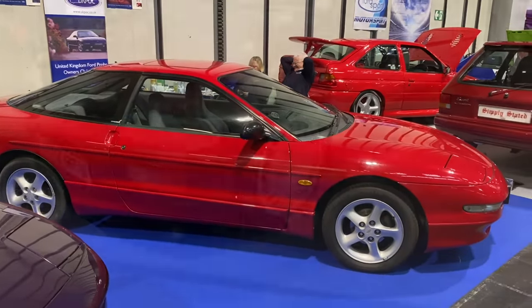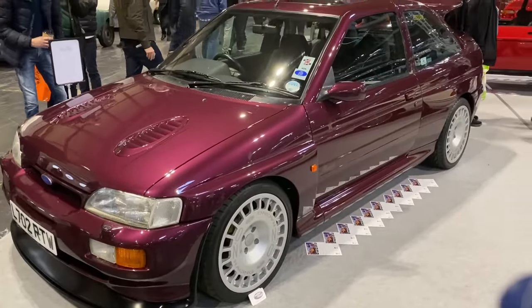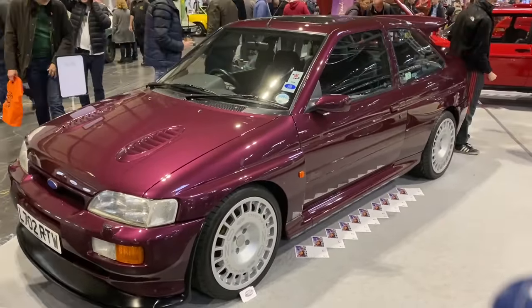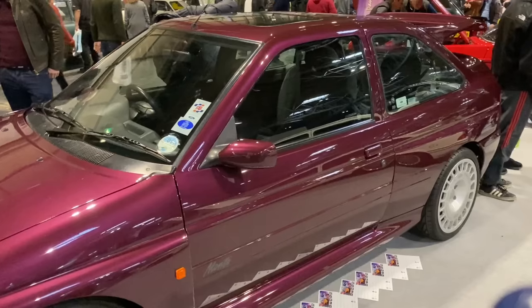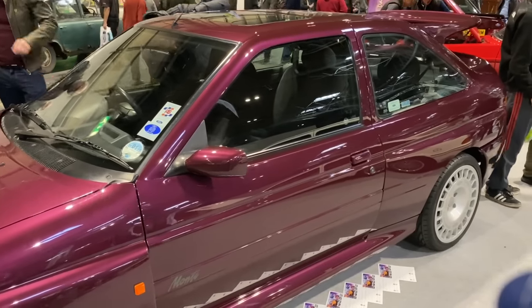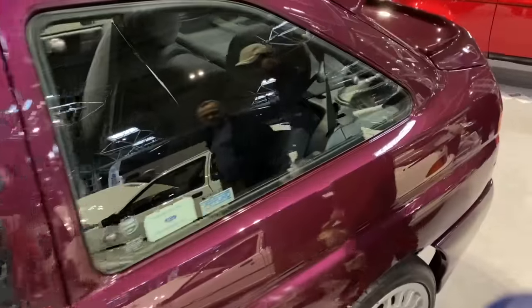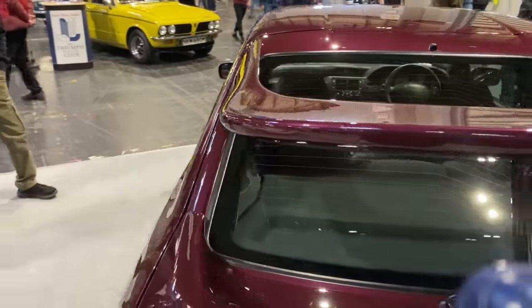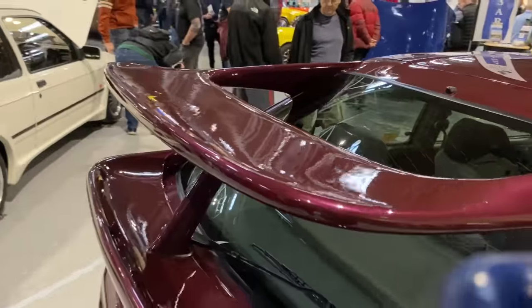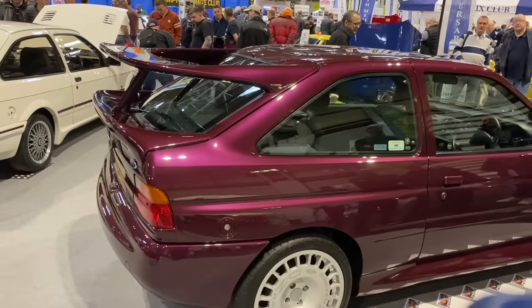Resplendent in Jewel Violet is this Monte Edition Escort Cosworth, built on a shortened platform from the Sierra RS Cosworth. These were built to commemorate François Delecroix's victory in the Monte Carlo Rally. This particular colour — Jewel Violet — is a relatively rare one, and it looks amazing.